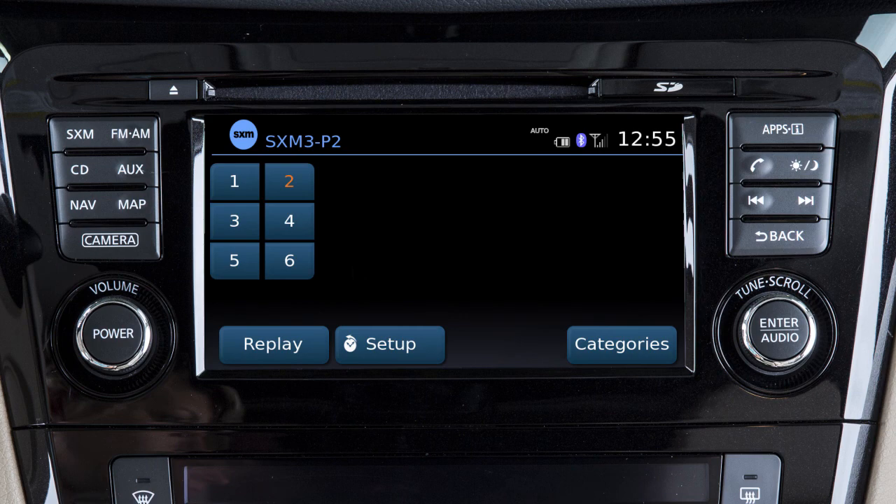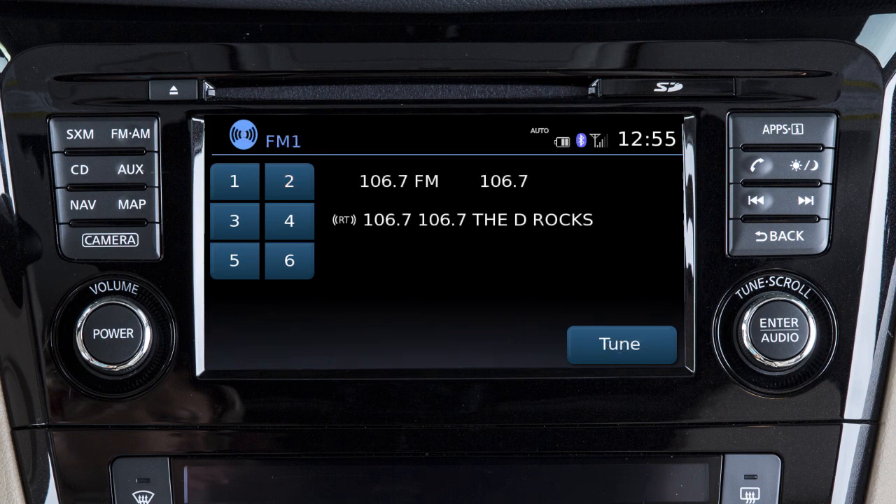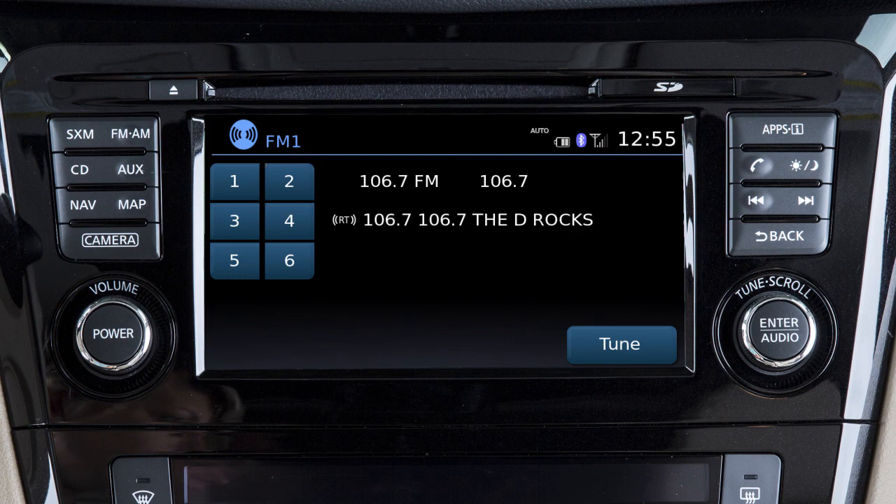In Sirius XM satellite radio mode, there are touch screen keys for choosing channels and categories. To set the current station or channel as a preset, touch and hold one of the six preset keys until a beep sounds.